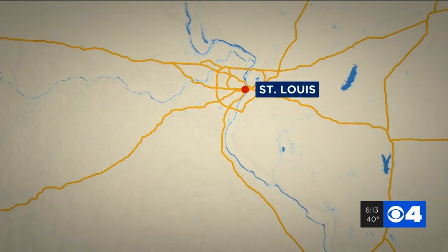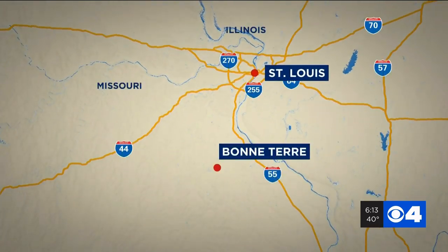Bonterre means 'the good earth' in French. It is what sits below the earth there, though, that draws visitors from all over the world to the little town south of St. Louis. News 4's Kristin Cornette took the 60-mile drive to the town of 7,000 that holds one of the world's greatest secrets.